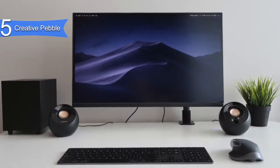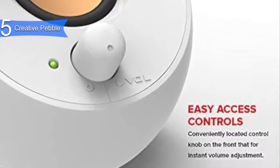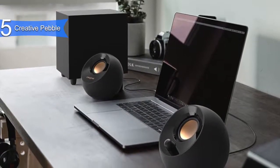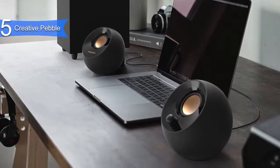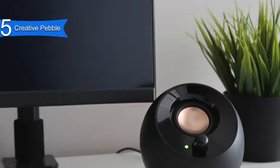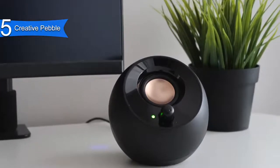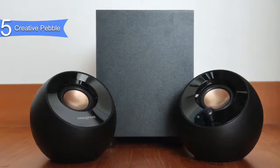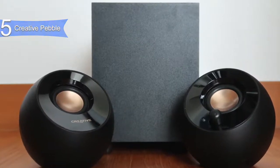It has easy-to-control volume with front panel control knobs. Pros for this product include cheap price, very solid audio, attractive design, and compact build. A con is the sound is not audiophile worthy. However, at this price point these speakers offer well above average audio. The Creative Pebble are extremely cheap computer speakers that deliver surprisingly well-balanced and clear audio, along with a very stylish design and a small form factor.